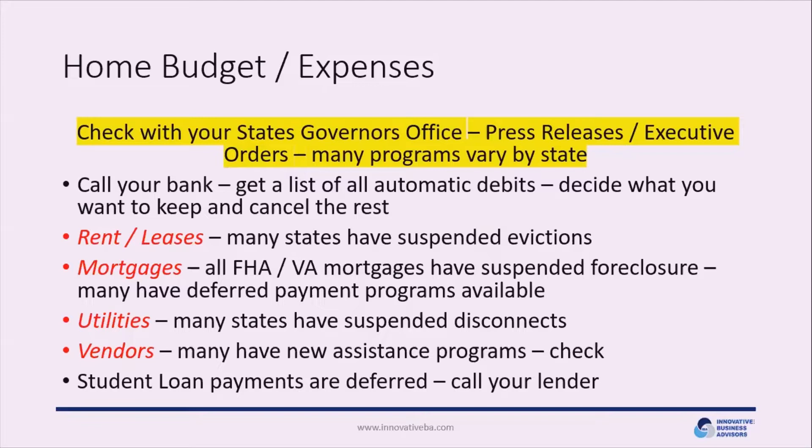All 50 states are now operating under an emergency declaration, and many governors have taken specific actions to help residents. Familiarize yourself with those, as they may help you manage your cash flow. Our next recommendation is to call your bank and get a list of all automatic debits from your account — subscriptions to gyms, Netflix, Amazon, and other online services. Review those and determine which are essential, which to cancel or suspend, and which to keep.